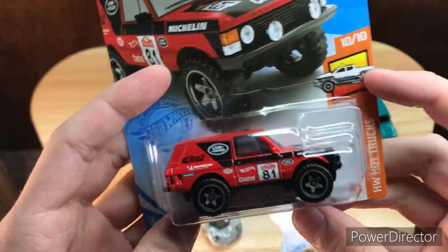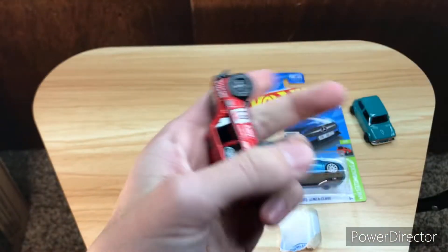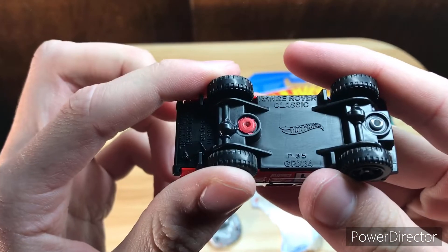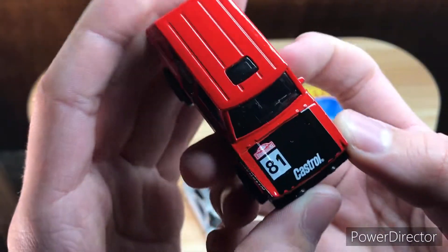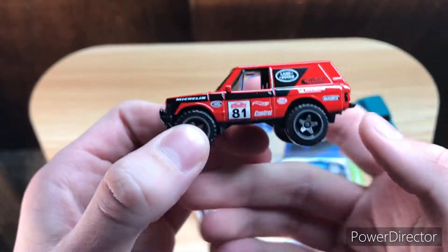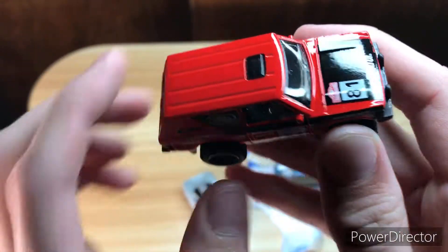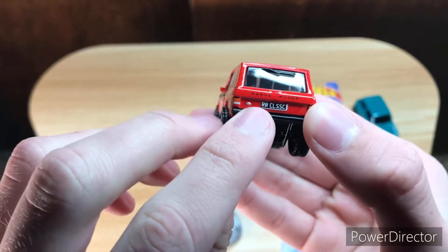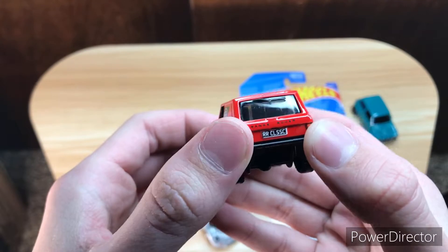Let's move on to the Range Rover Classic. It looks like a panel van almost, with the SUV shape. It has large wheels on it. This is a Range Rover Classic on the base — Hot Wheels, made in Malaysia. There's tamping on the hood, on the side, on the back, and on the other side — so there's full tamping on this casting, which I think is really cool. It's a UK car. It says RR Classic, so I think that stands for Range Rover Classic. It says Range Rover on the back.